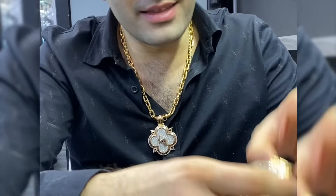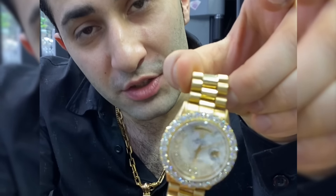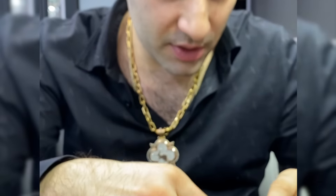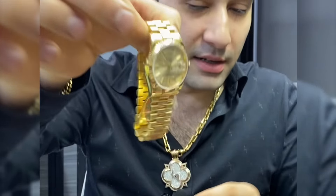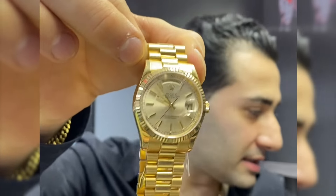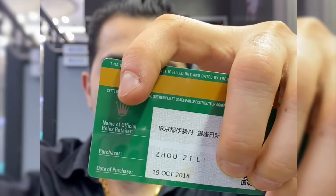If you said this one was $23,000, you just got ripped off — because this one is about $17,000. So which one is $23,000? This one right here, because this is the 2018 model and it comes with the paperwork.